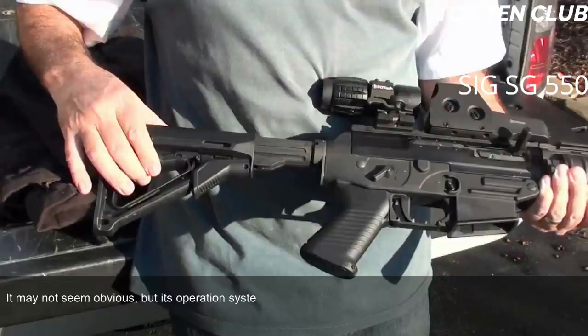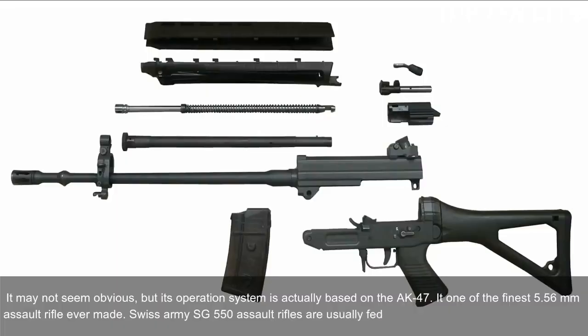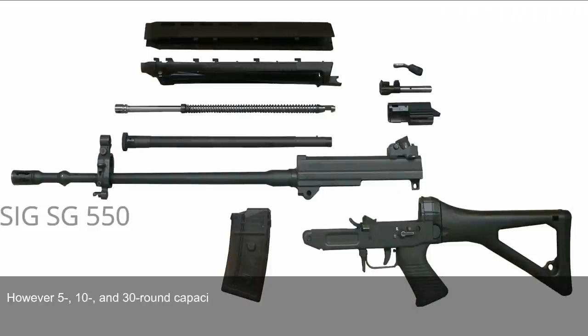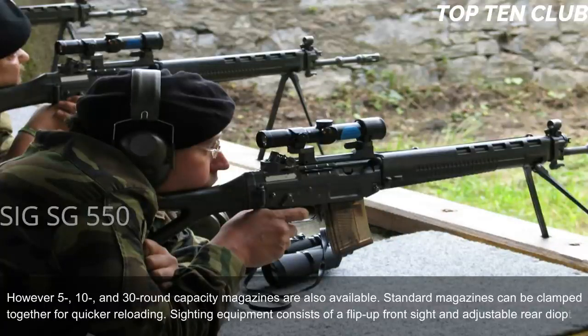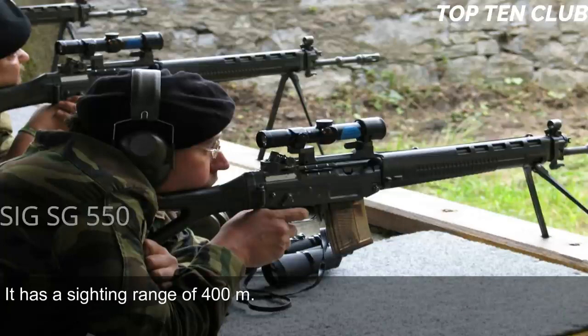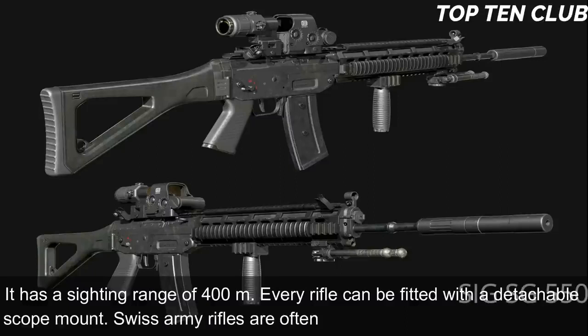Its operating system is actually based on the AK-47, making it one of the finest 5.56mm assault rifles ever made. Swiss Army SG 550 rifles are usually fed from 20-round translucent magazines, though 5-, 10-, and 30-round capacity magazines are also available. Standard magazines can be clamped together for quicker reloading. Sighting equipment consists of a flip-up front sight and adjustable rear diopter, with a sighting range of 400 metres. Every rifle can be fitted with a detachable scope mount.